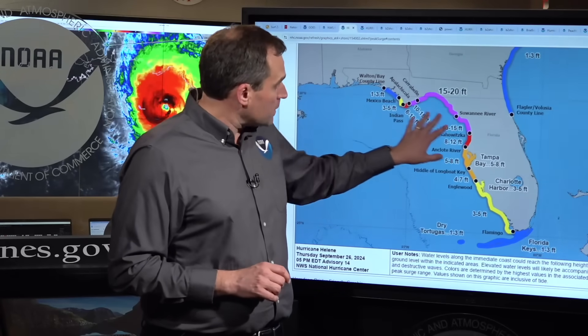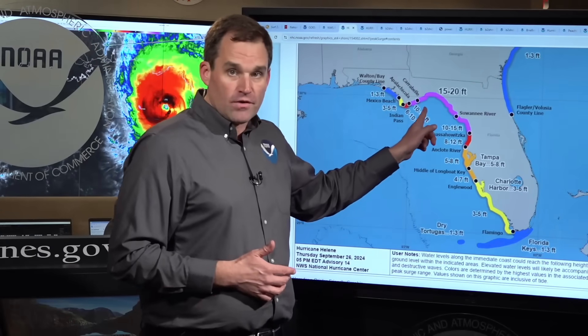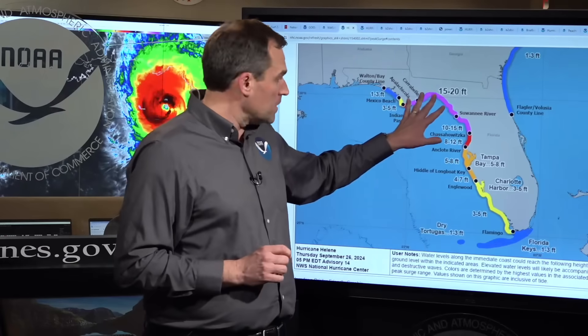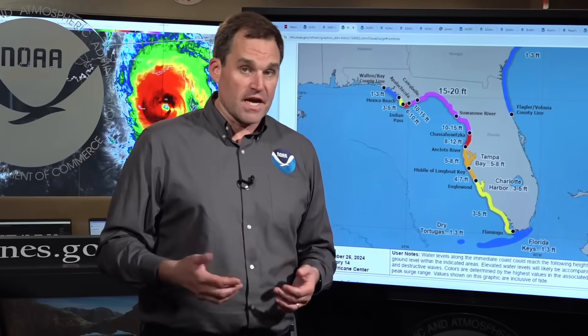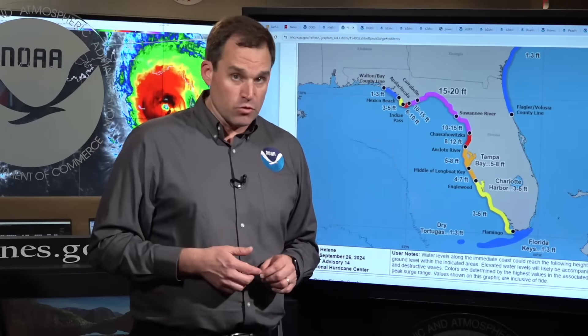We're very concerned about multiple life-threatening hazards that are going to start playing out in just the next couple of hours. We're expecting between Apalachicola and Chassahowitzka 10 to 20 feet of storm surge inundation above ground level, especially near and to the right of where the center of Helene crosses the coast. 20 feet is enough to inundate a two-story building. There's going to be destructive wave action on top of that, creating unsurvivable conditions. Hopefully everyone in those storm surge evacuation zones has gotten to a safe location — if you can still get out, please do so.